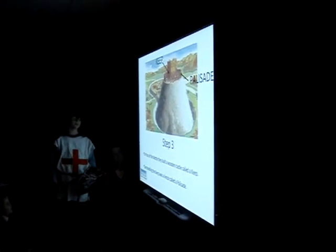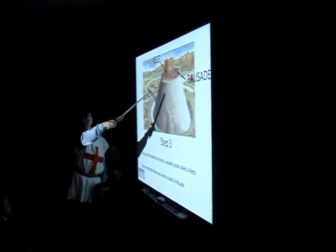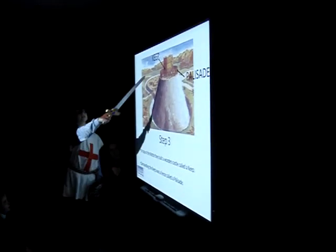On top of the Motte, they built a wooden castle called the Keep. Surrounding the Keep was a fence called the Palisade. You can see the Palisade going all around the Keep right there — it is the fence protecting it, and there is the Keep.